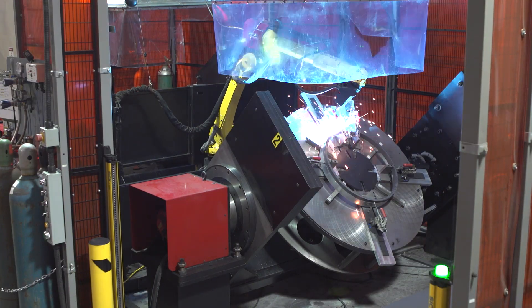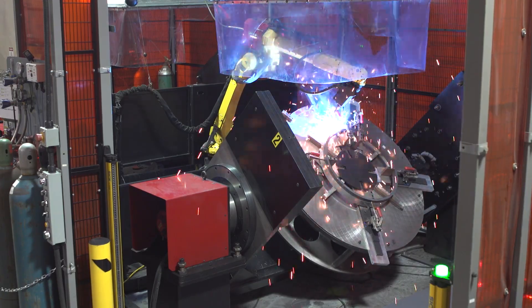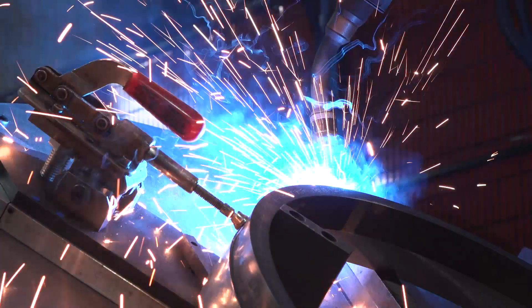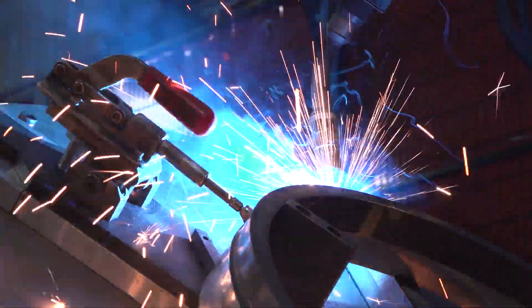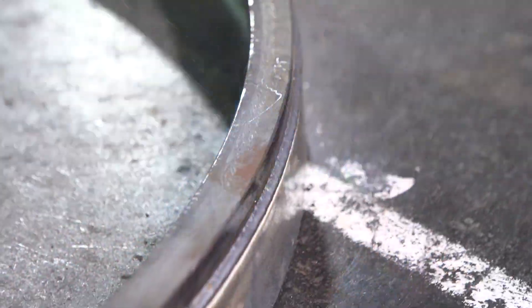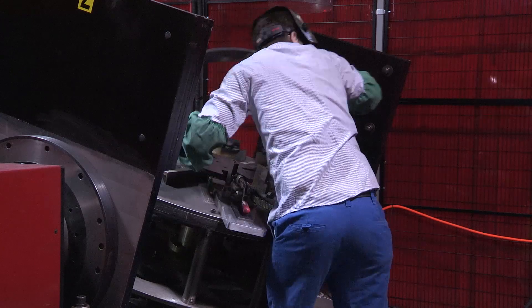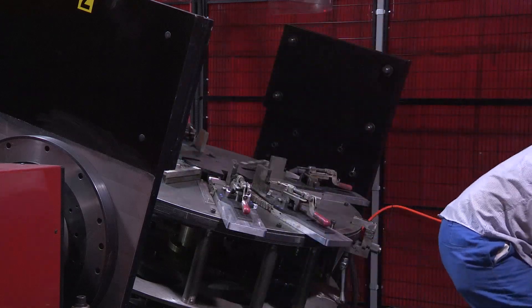The robot knows where to start and stop the weld consistently in the same spot every time. But as we introduced it, we started seeing that production is better. They're more uniform. And one thing that really sticks out is our guys throughout an eight-hour day — they're not as worn out because they're not heads down with a MIG welder welding all day.